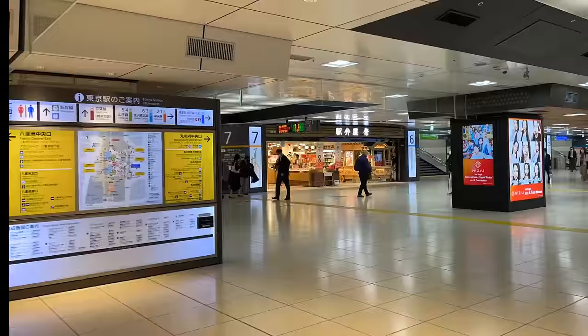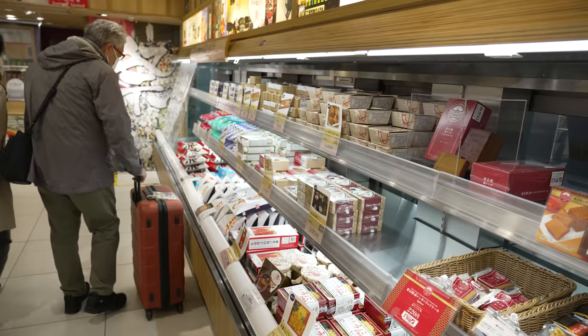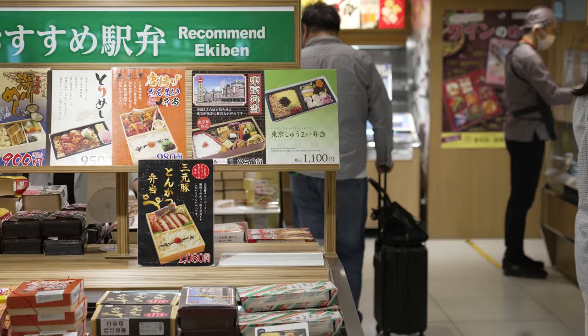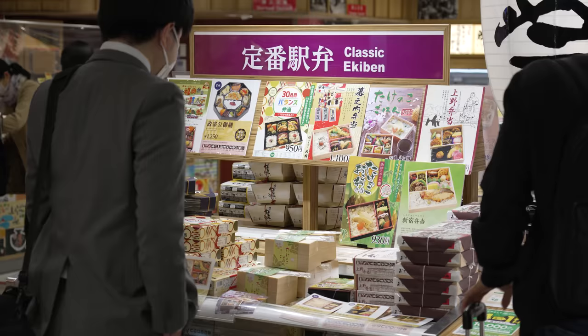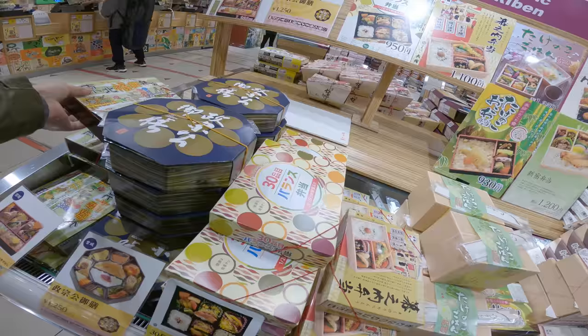Ekibenya Matsuri is open from 5am and has bentos from all over Tohoku. There are dozens and dozens of different kinds of ekiben, which are bento boxed lunches sold at train stations for travel. It's a way to learn about a place and eat the local cuisine. There's something for everyone here.